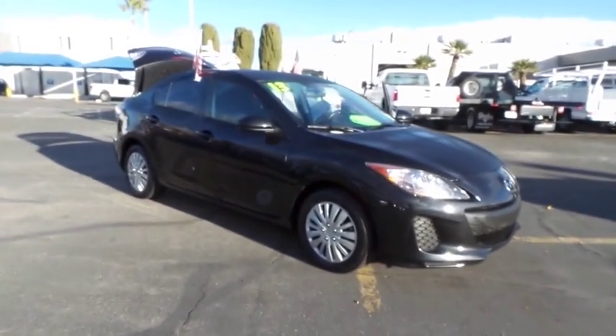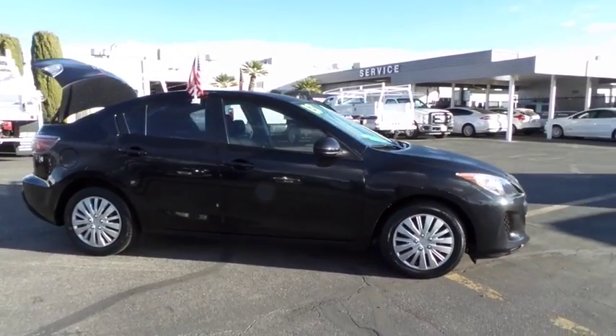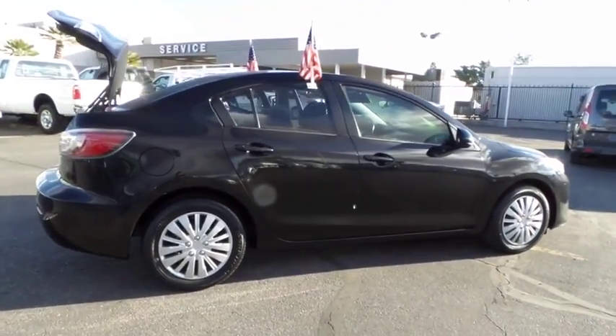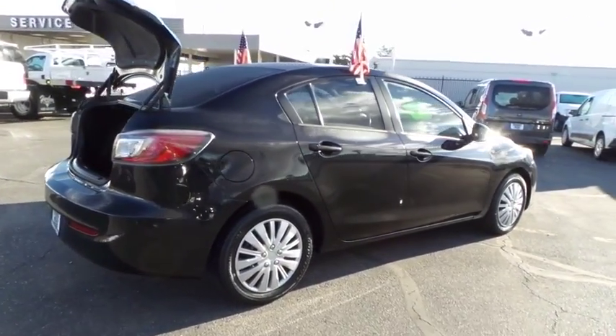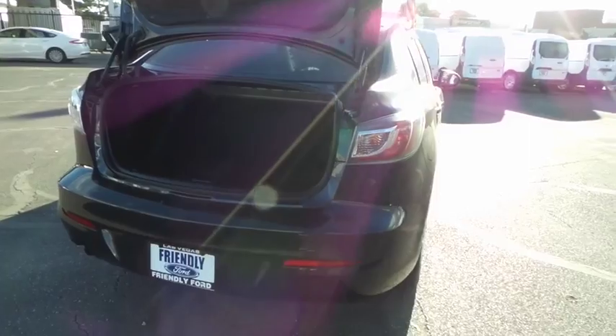The 2013 Mazda 3, a 2010 Car and Driver's 10 Best Award winner. The Mazda 3 meets your vehicle wants and needs. Powerful and economical, technologically savvy and boasting top safety features, the Mazda 3 is the total package.